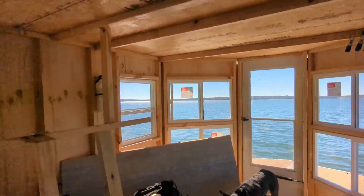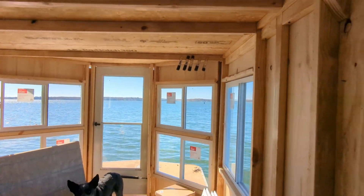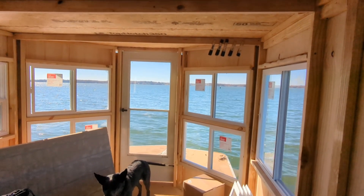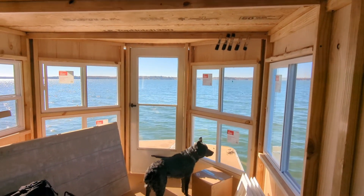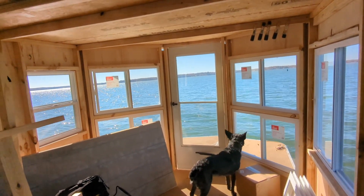So I am out on the Tennessee River, open water. The first thing I notice is that the boat is very boat-like — it is going up and down with waves. It's moving like a boat, not like a pontoon boat but like an actual boat.